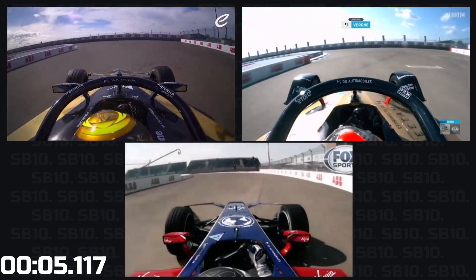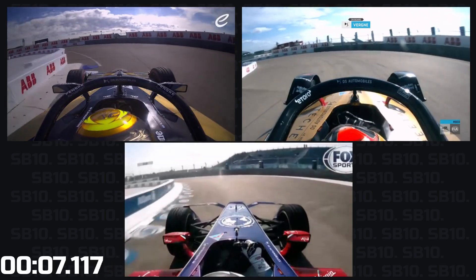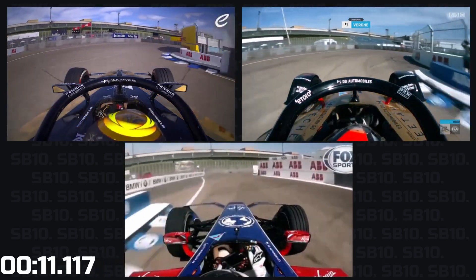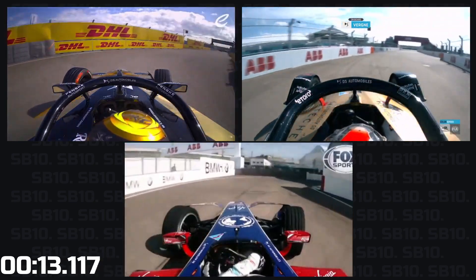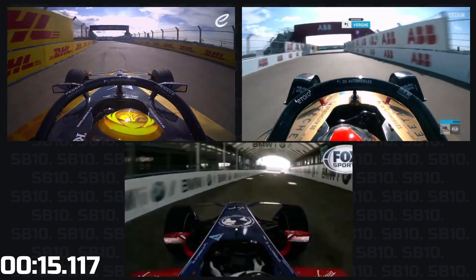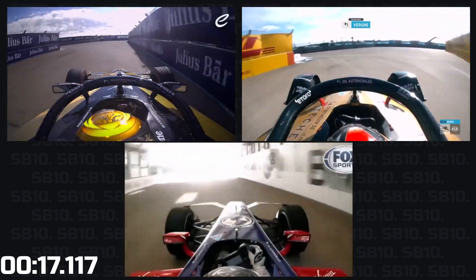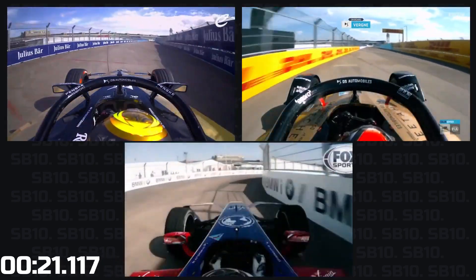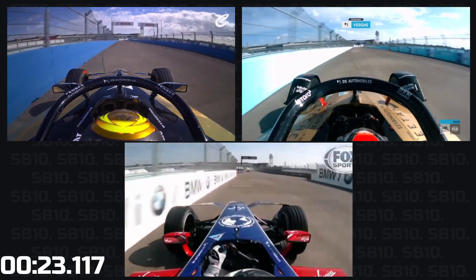Just listen to it braking. Perfect, the rotation right where you want it, in the middle of turn one. Good traction. Nice car placement. Absolutely great.